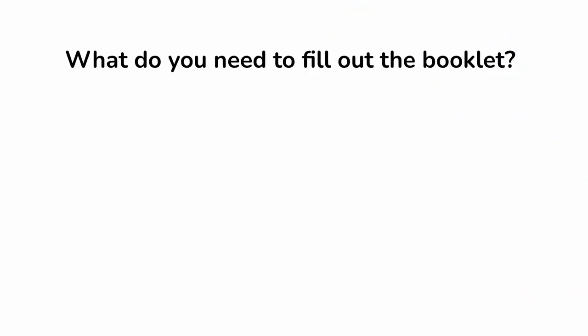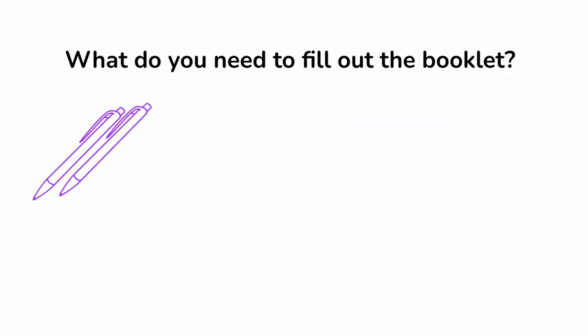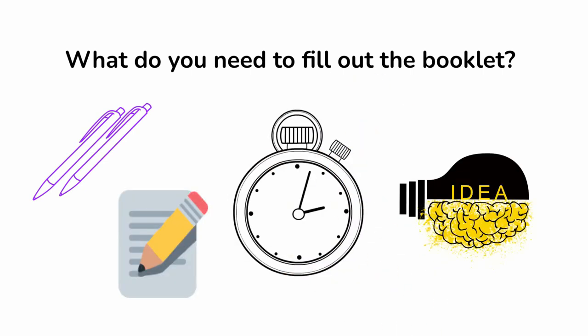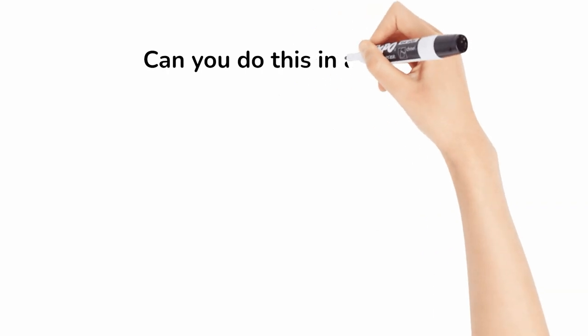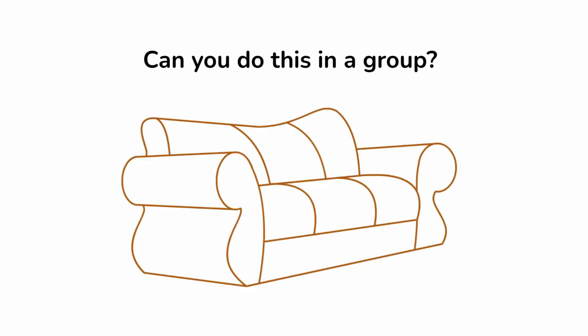What do you need to fill out? The booklet, a pen or a pencil, a few hours, and an open and honest mind. Can you do this in a group? Sure you can — just grab your friends and find a comfortable space.